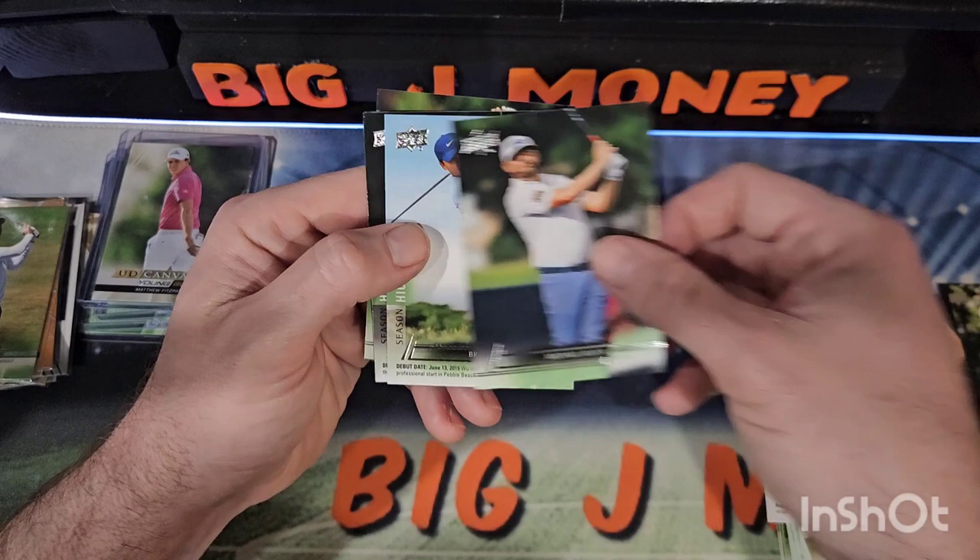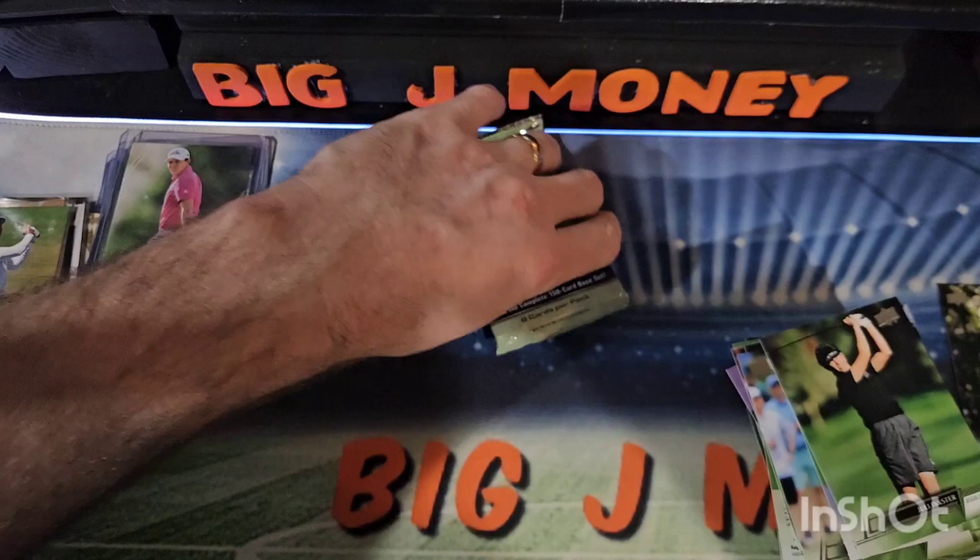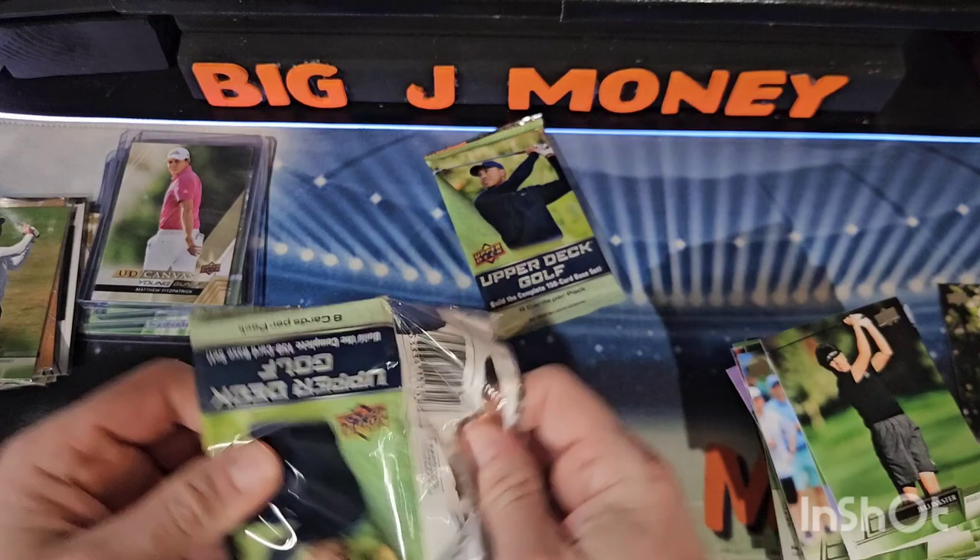Adam Long, Nick Hardy, Michael Block, Brandon Wu, Fitzpatrick, Nick Taylor, Si Wu Kim, and Julie Inkster. I believe I had that exact same pack in the first tin — or very close to it.